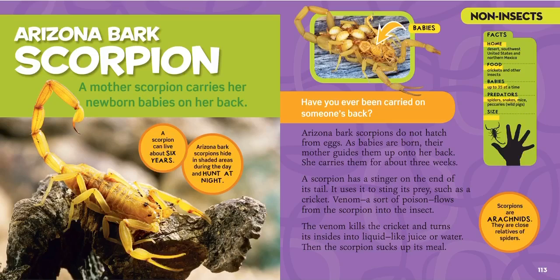This is an Arizona bark scorpion. A mother scorpion carries her newborn babies on her back. A scorpion can live about six years. Arizona bark scorpions hide in shaded areas during the day and hunt at night — so they're nocturnal. You can see this picture has all the babies on top of its back. They live in deserts in the southwest United States and northern Mexico, eat crickets and other insects, and lay up to 35 babies at a time.